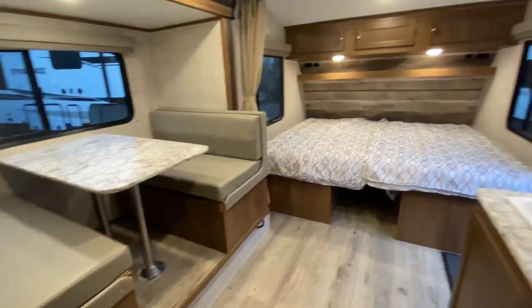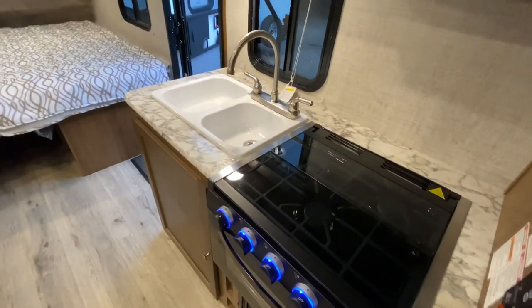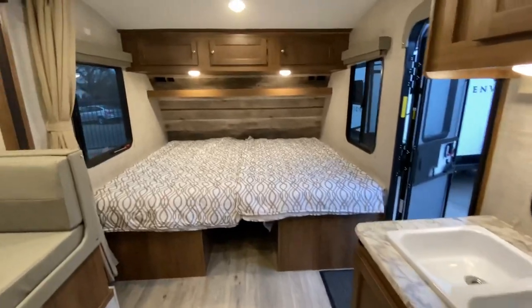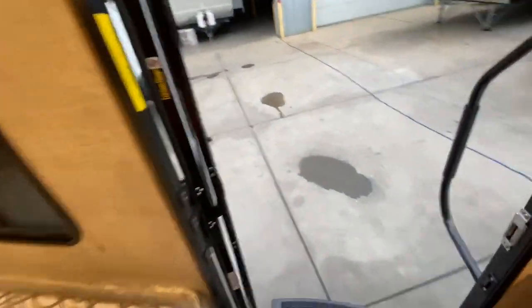The king-size or twin bed setup depending on how you configure it, and there's your kitchen. Not bad at all for a 22 foot 6 inches from coupler to bumper, weighing under 4,000 pounds.